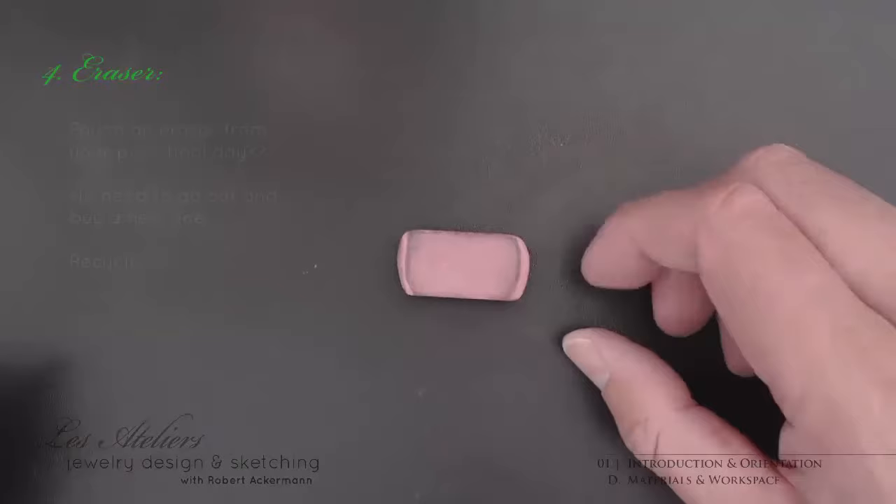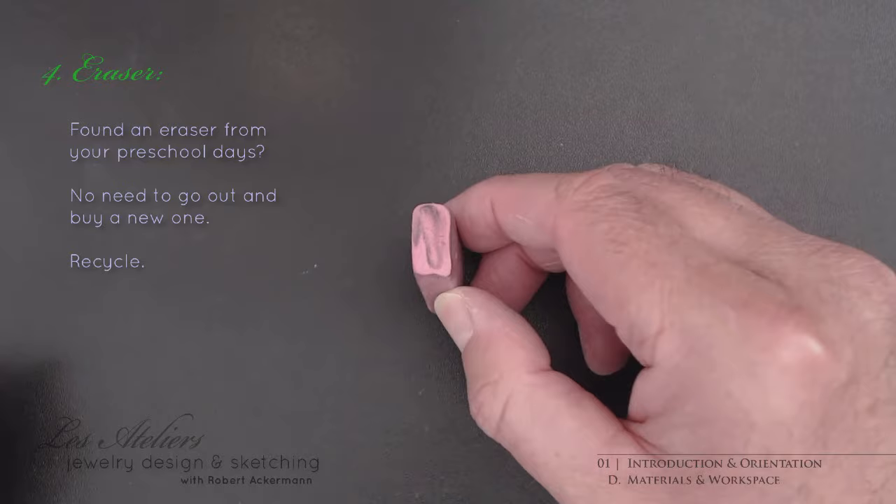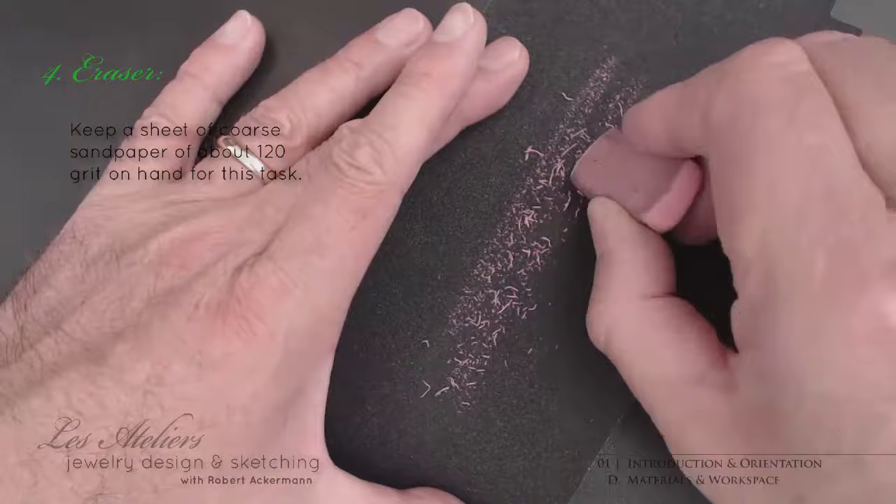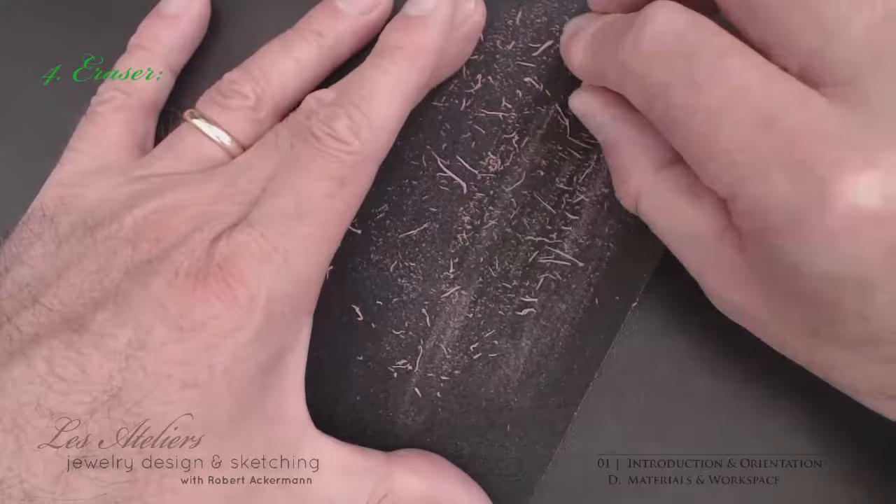As you start up, you'll find yourself becoming very close to your eraser, although it's likely to be one of those highly ambiguous relationships. Although I didn't list it as a necessity, it's a good idea to have some rough sandpaper like 120 grit on hand. Use it to remove excess graphite from your eraser when it's so overpowered and saturated with graphite that all you get is smearing.